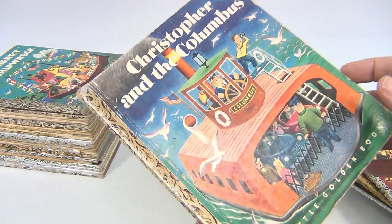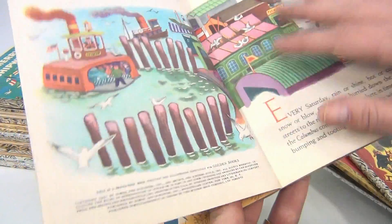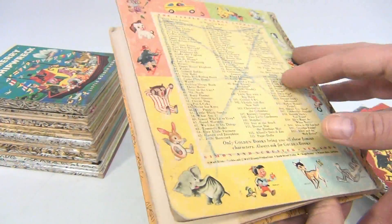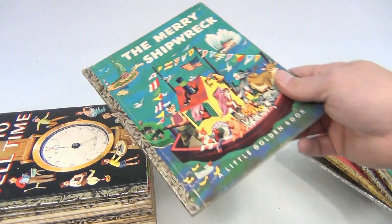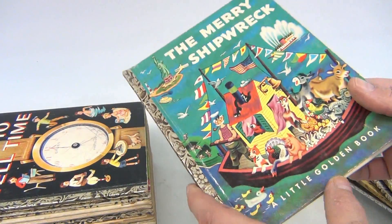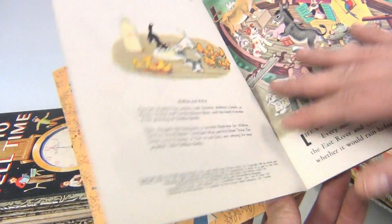Christopher and the Columbus — writing on the inside, 1951. They're all okay; this one has writing — you know what, they're kids' books, so they were read and played with. The Mary Shipwreck — writing on the inside, 1953.